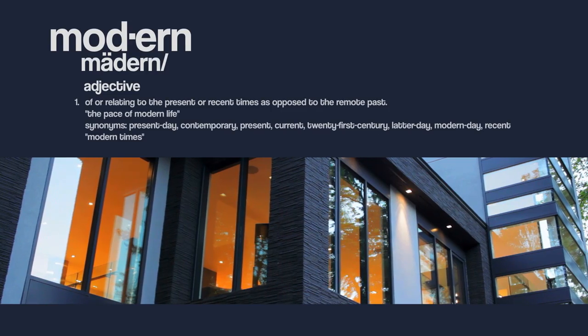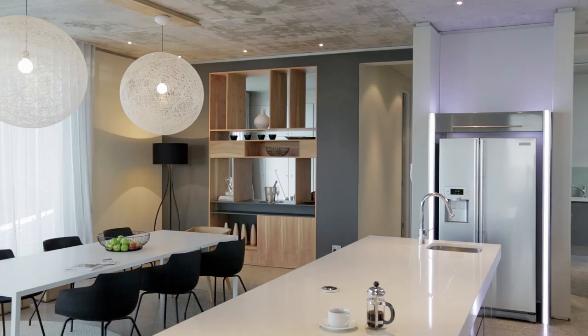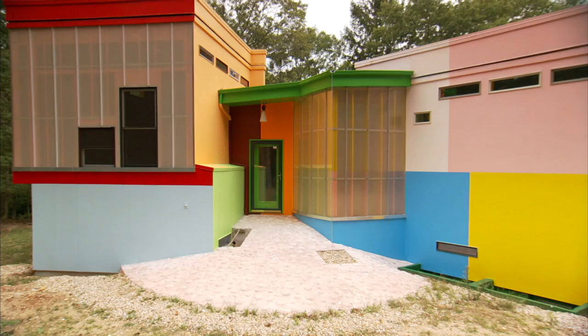Modern houses very often have a seamless quality to them — not so much an architecture of rooms and chambers as sort of drifts of spaces. Modern houses don't really fit in just everywhere. In some cases, when they have an aggressive ego to them, they look like mad teenagers at a dinner party.